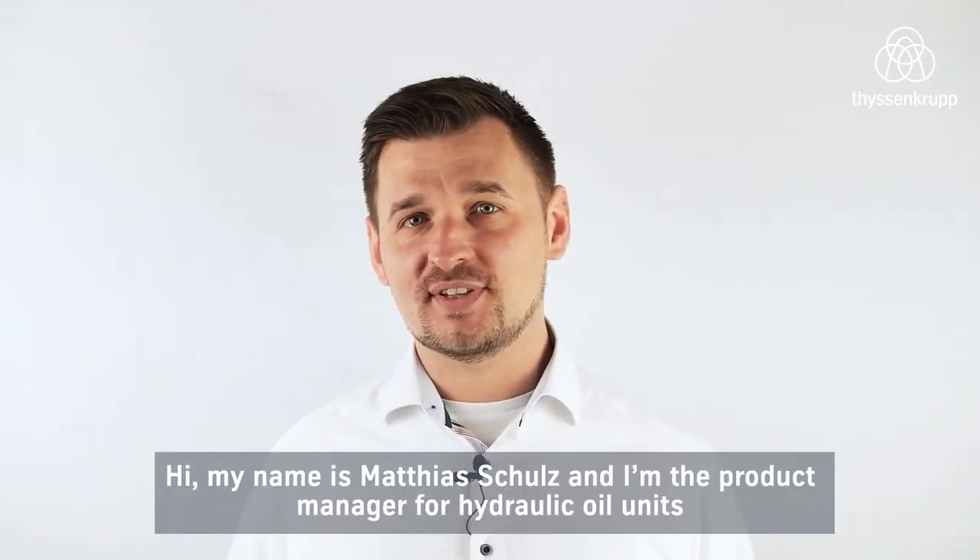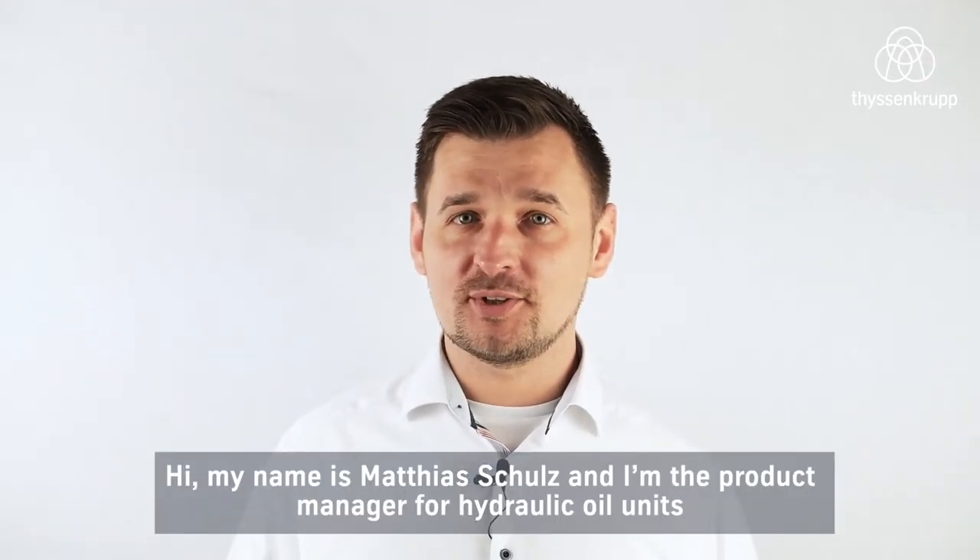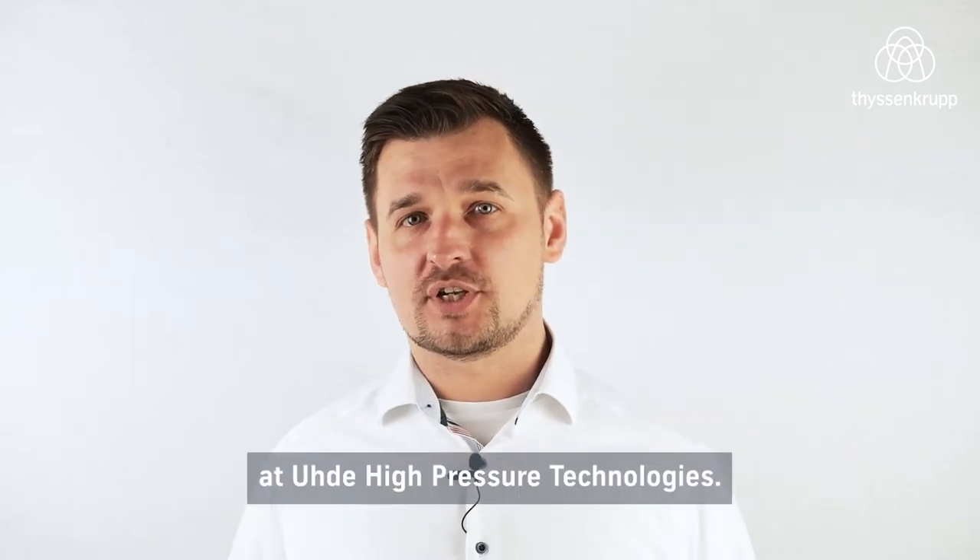Hi, my name is Matthias Schulz and I'm the product manager for hydraulic oil units at Ude High Pressure Technologies.